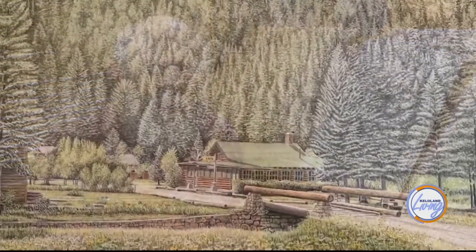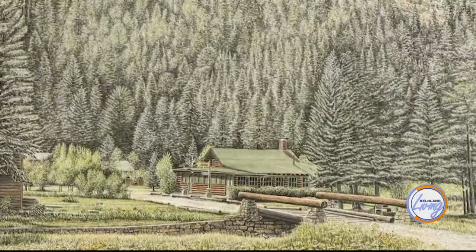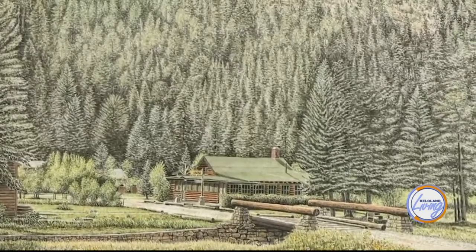First of all is the photograph that I work from, and I generally only work from my own photographs. I'm there on the scene and I get a feeling for the scene. I did a piece this last year of the old Spearfish Canyon Lodge, and that was 10 years in the making because it took me that long to track down photographs that I was able to work from.